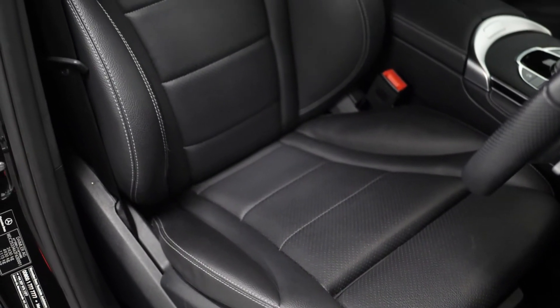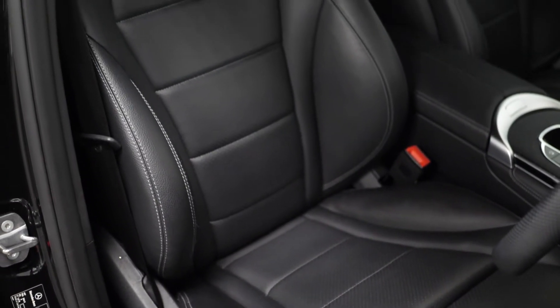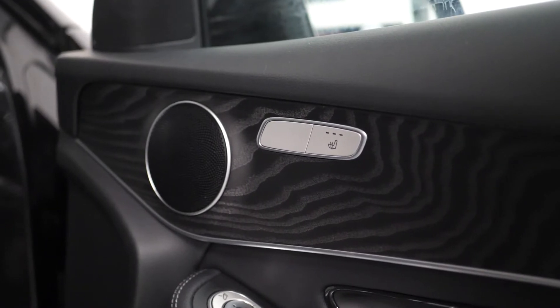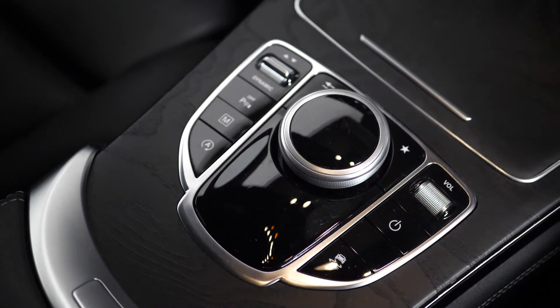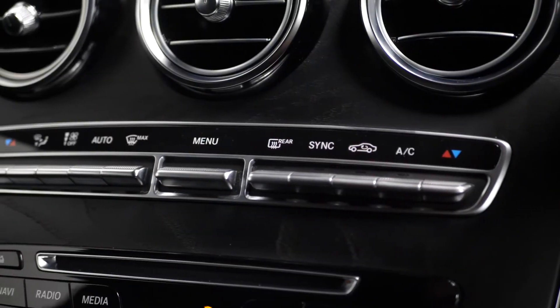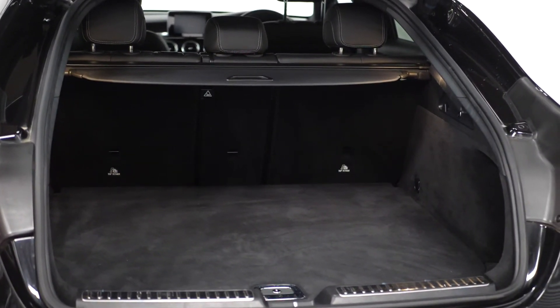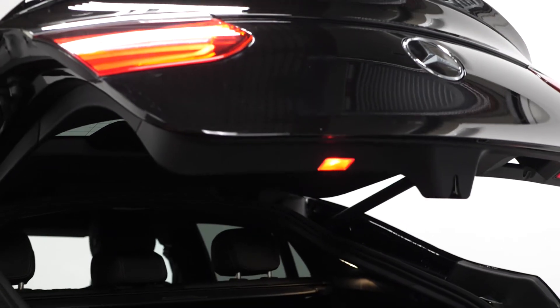You have electrically adjustable Artico leather front seats with your four-way electric lumbar support for the driver and the front passenger, and both front seats are auto-heated. The touchpad and voice control located in the centre console, the automatic climate control, and moving to the rear you can find your 40-20-40 split folding rear seats and your power-operated tailgate.